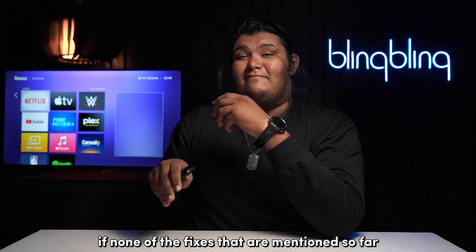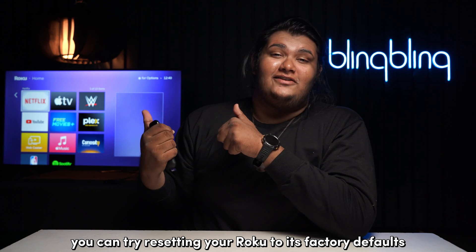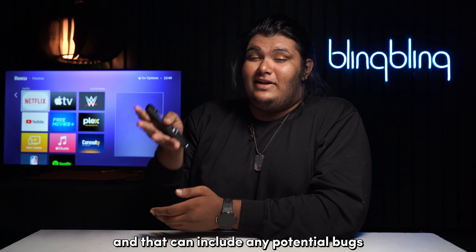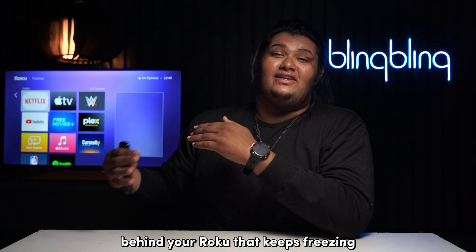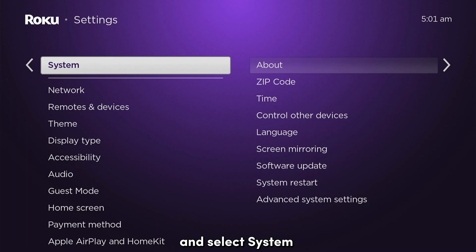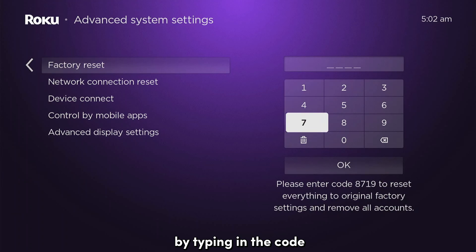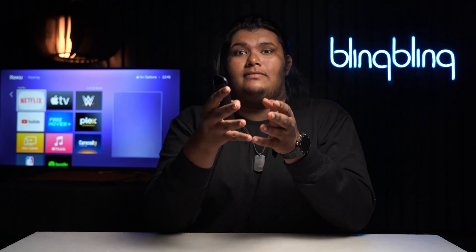If none of the fixes mentioned so far seem to work, you can try resetting your Roku to its factory defaults. By factory resetting your Roku, all of its saved settings and data get completely wiped out, which can include any potential bugs that might have been the root cause behind your Roku freezing. To factory reset, head over to the Settings tab, select System, then navigate to Advanced System Settings and select Factory Reset. Confirm your selection by typing in the code. Once your Roku has been successfully reset, set it up once again from scratch.